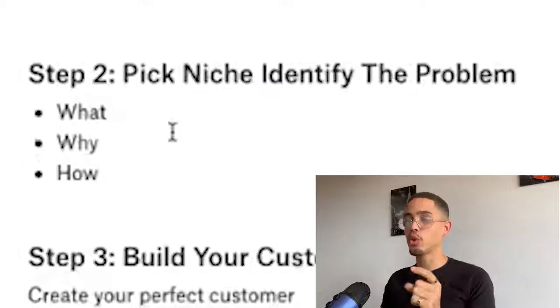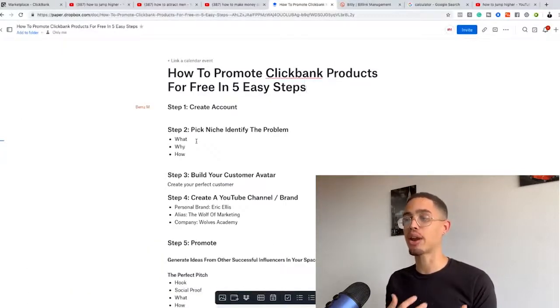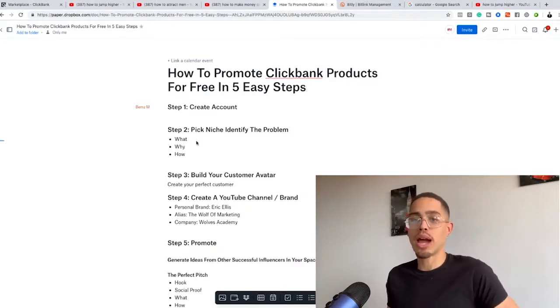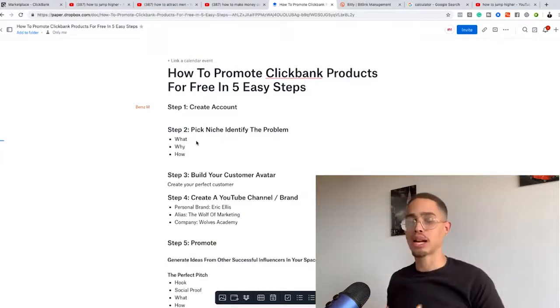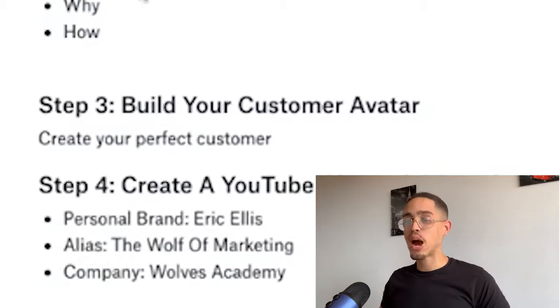Now answer these three questions — the what, the why, and the how. The what is jumping higher. The why is helping people improve their athletic ability. The how is selling them a product — and we'll break down exactly how to sell that product later in the video. Once you identify your what, why, and how, we move to step number three.